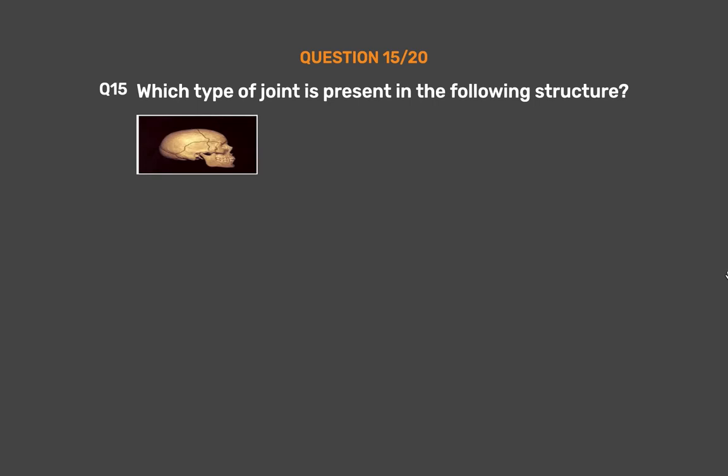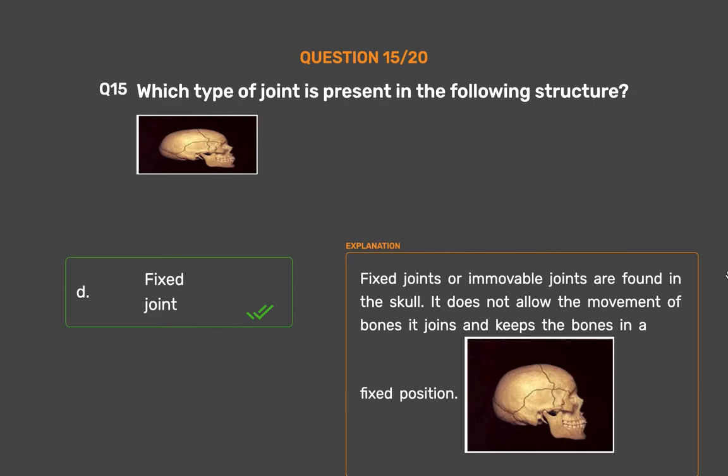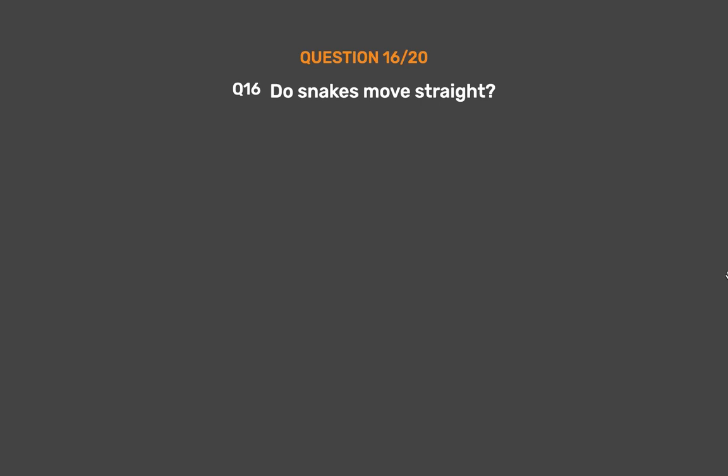Question number 15. Which type of joint is present in the following structure? Option A: Ball and socket joint, Option B: Pivot joint, Option C: Hinge joint, Option D: Fixed joint. The correct answer is Option D, Fixed joint. Fixed joints are found in the skull. They do not allow the movement of bones at joints and keep the bones in a fixed position.